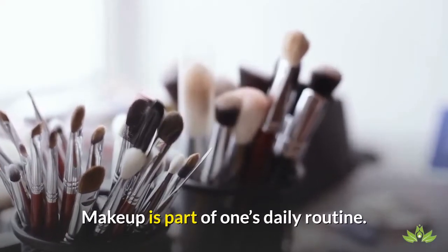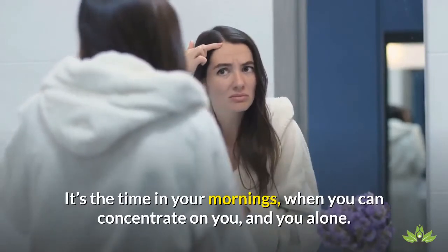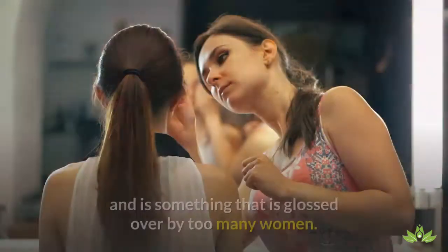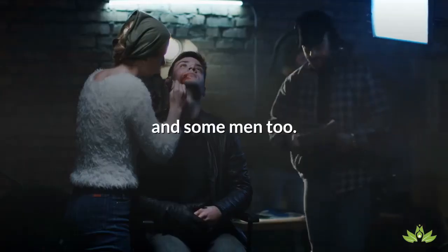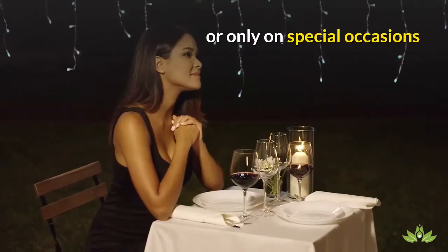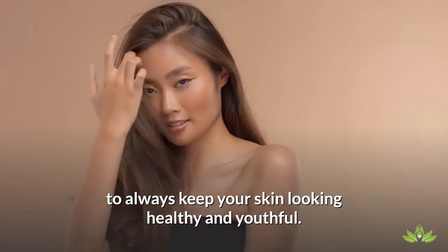Makeup is part of one's daily routine. It's the time in your mornings when you can concentrate on you and you alone. Giving yourself that kind of attention is so important, and is something that is glossed over by too many women — and some men too. Whether you wear heavy or light makeup, whether you apply it every day or only on special occasions, here are some tips that you should follow to always keep your skin looking healthy and youthful.